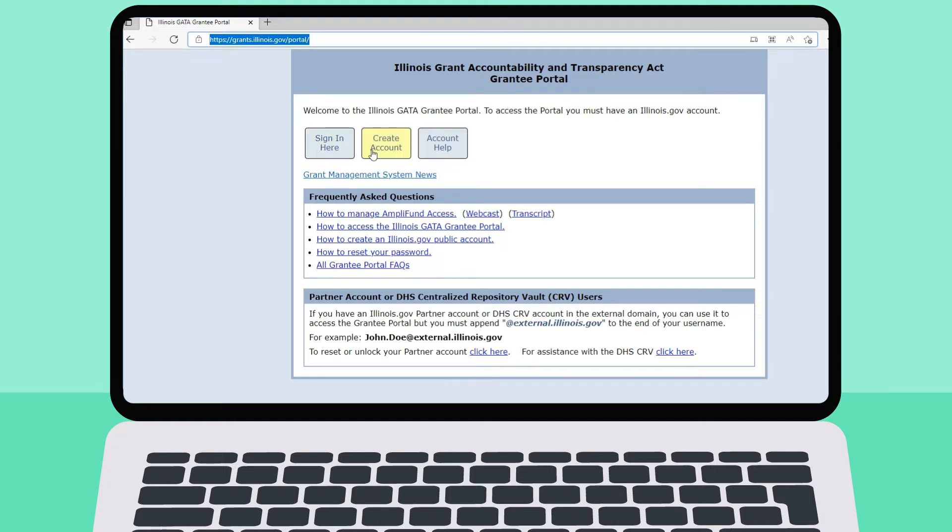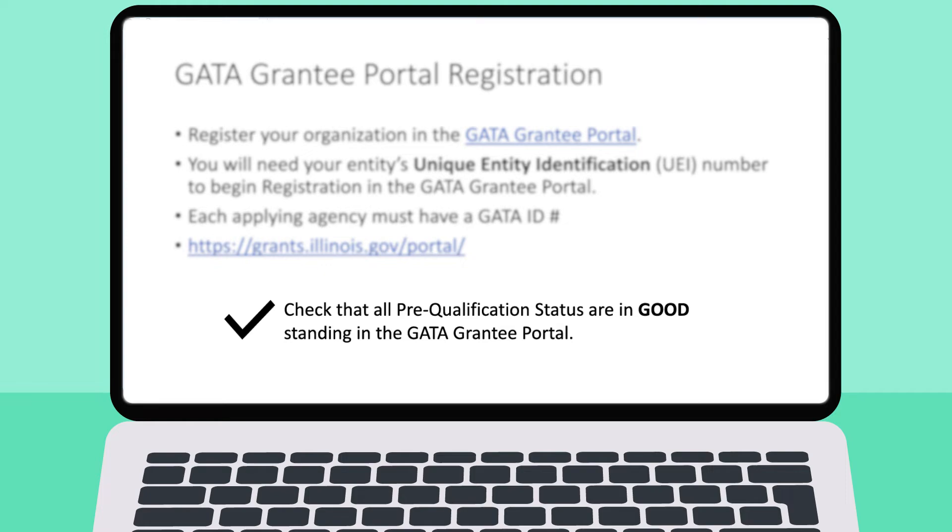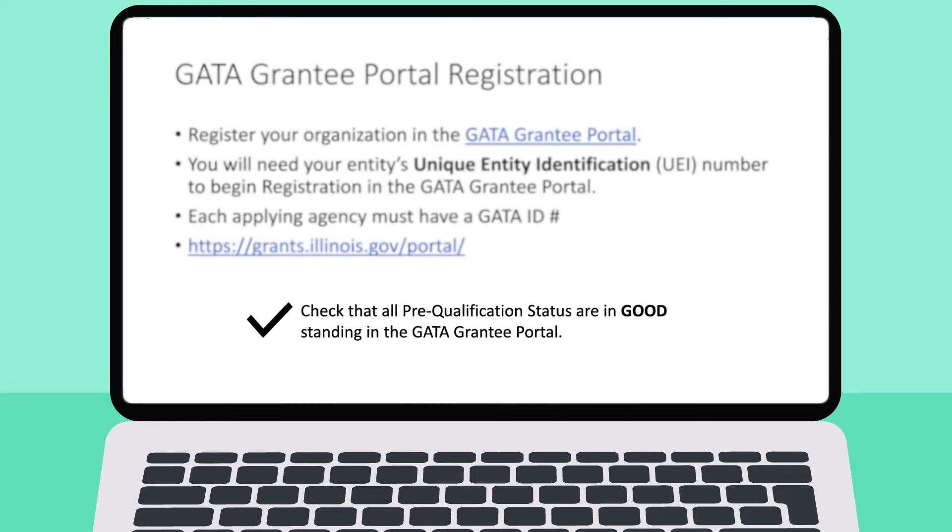Obtaining a GATA ID number is a method to confirm that you can apply for state funding. Remember, in order to receive a state award, an organization must be in good standing with all pre-qualification requirements.